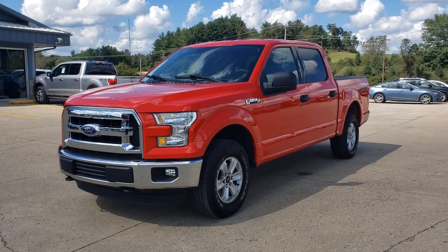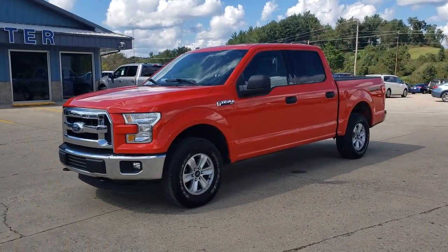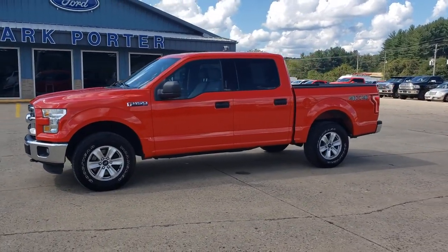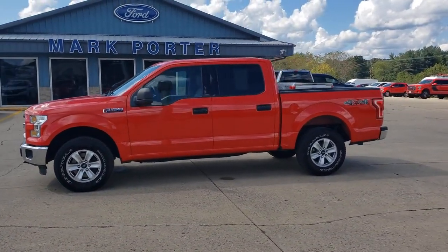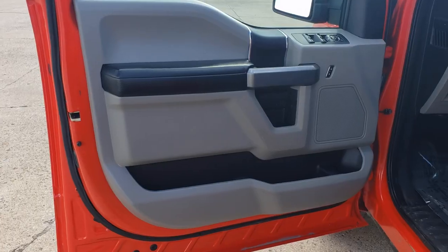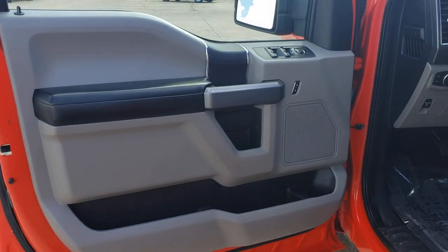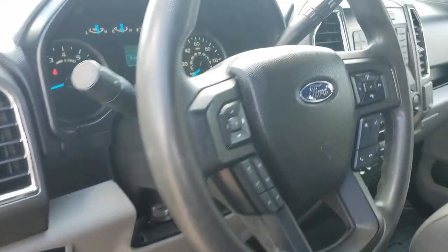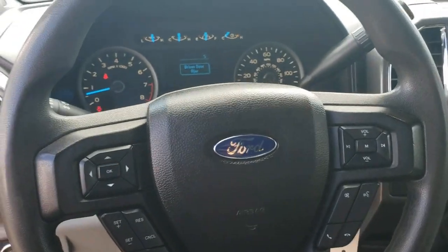Get acquainted with the 2016 Ford F-150. With less than 120,000 miles on the odometer, this vehicle stands out from the rest. Here's a hard-working Ford F-150, the light-duty, full-size pickup that leverages high-strength steel and military-grade aluminum alloy to bring you class-leading payload and towing capabilities.